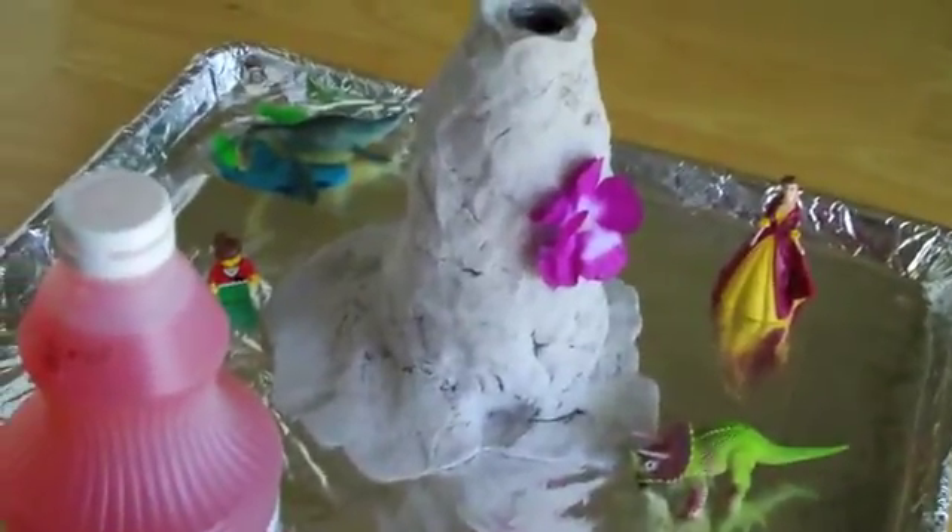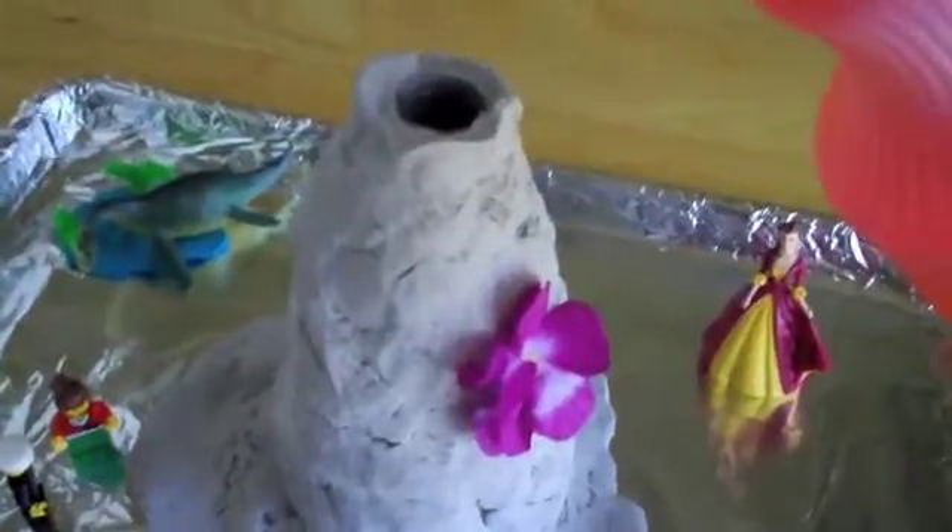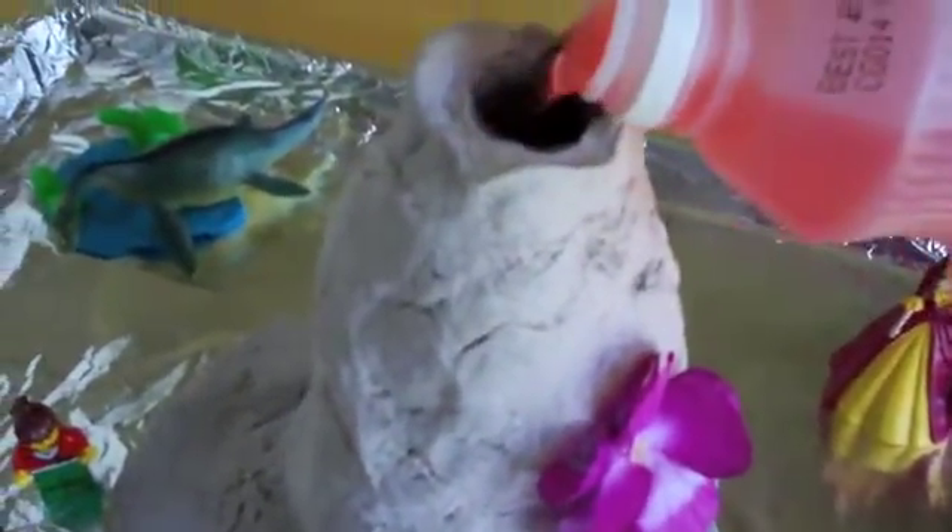Okay, here we go. Put it inside. Here we go. The ancient cave. There we go. The ancient wall is coming — it's smoking! And it's hot. Oh, we've got to fill it with more. Lava!